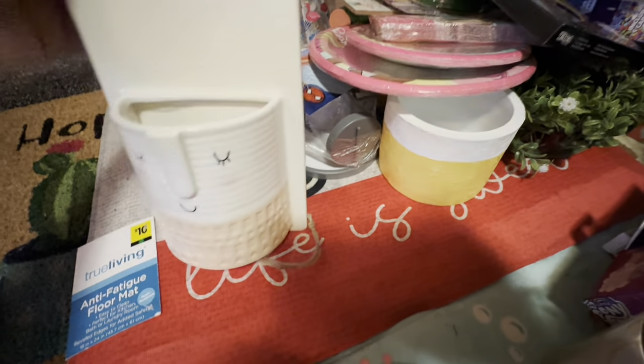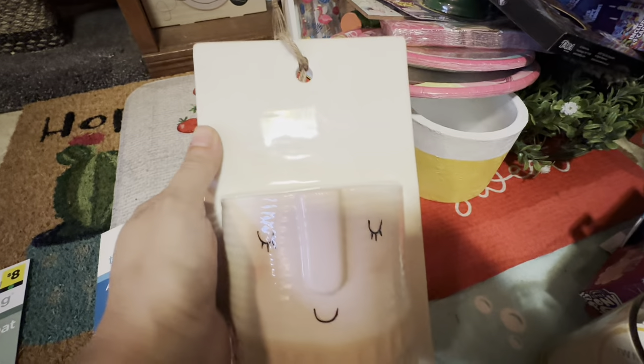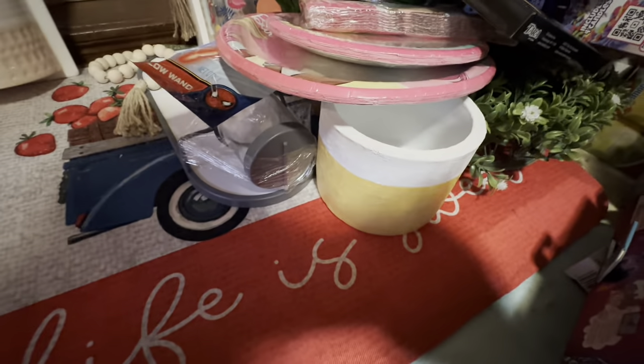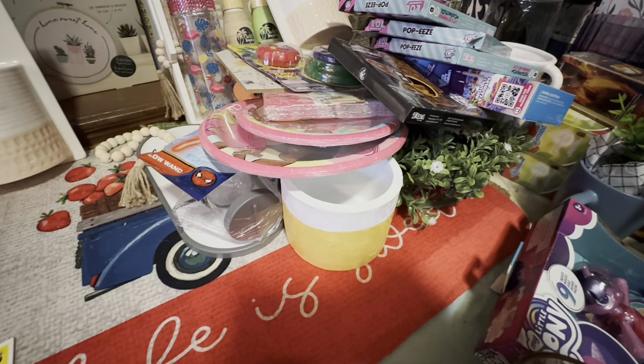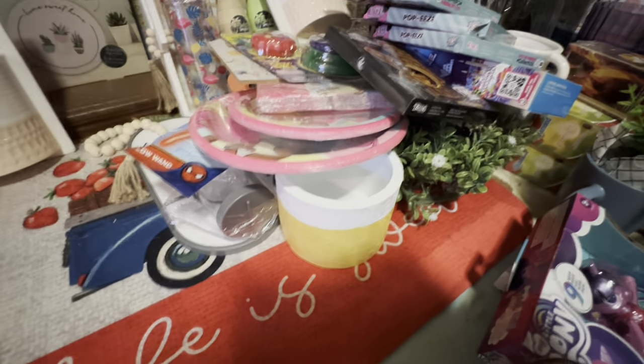I found three of them but I just gave one of everything to the cashier because she was just fantastic, and I literally had over a hundred items in my cart so I was like, whatever you want, just take it.